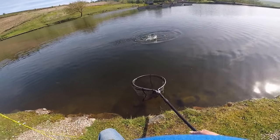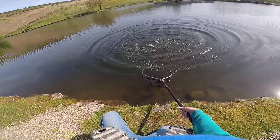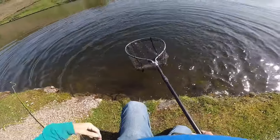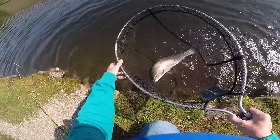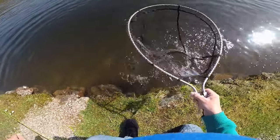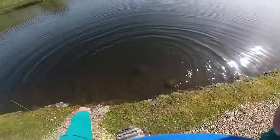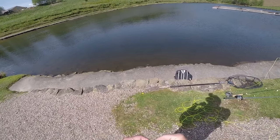This turned out to be a nice rainbow, about three to three and a half pounds. It didn't want to come to the net, absolutely splashing away like mad, getting water all over me. The fly came out as soon as the fish was in the net. I struggled more to get the fly out of the net, and once I got it out I quickly sent the fish on its merry way. After that, fish were not interested in it — that one must have gone back and told all his mates to avoid anything with a yellow head. Time to change fly and time to change your place of fishing. I've only got a couple of hours so I decided to move around.